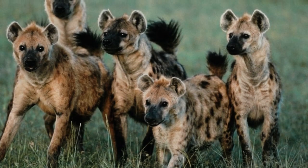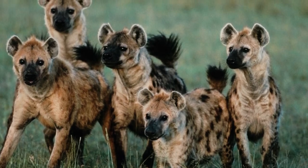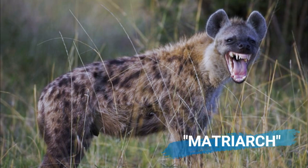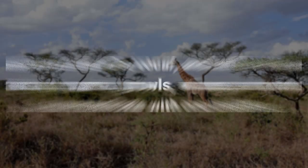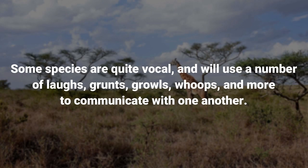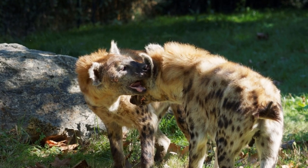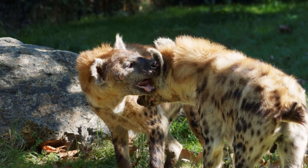Hyenas are social creatures with a female-led hierarchy. They have a dominant female, known as a matriarch, who is the largest and most aggressive animal. Some species are quite vocal and will use a number of laughs, grunts, growls, and whoops to communicate with one another. They also have very complex social rituals when interacting with members after a long absence.